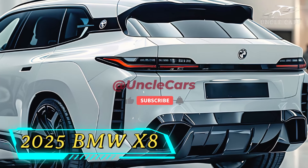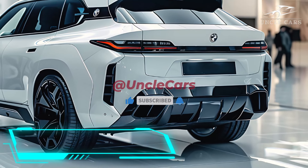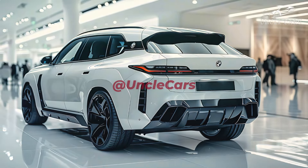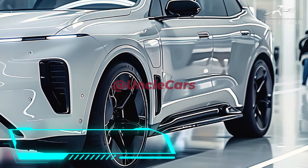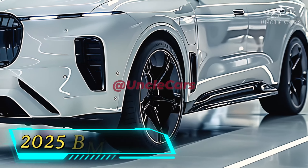For the 2025 X8, there will be a number of powertrain choices, including diesel and gasoline engines. The standard model will have a six-cylinder turbocharged gasoline engine, while the high-performance model will have a twin-turbocharged V8 engine. Hybrid and all-electric variants will also be available.